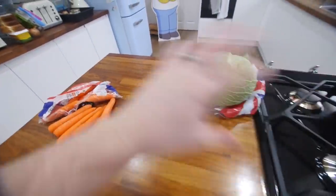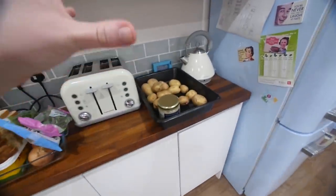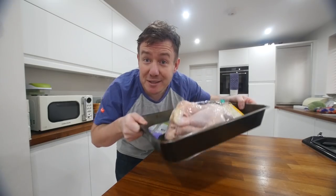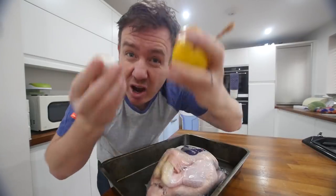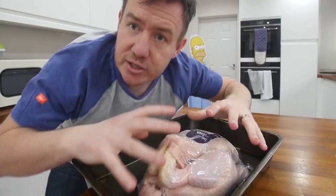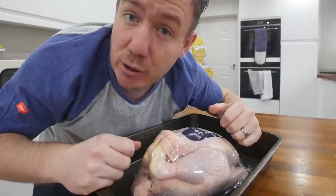We're having carrots and cabbage as the side - obviously you can have anything you like. We've got our chicken, stuffing and potatoes. A roast dinner is a methodical thing; once you get your timings right it is so easy. Chicken is the one meat you cannot get away with rare or medium - it must be well done, so it's going to take up the majority of our cooking time. This chicken has been left to come to room temperature for about half an hour, so it's not cold.